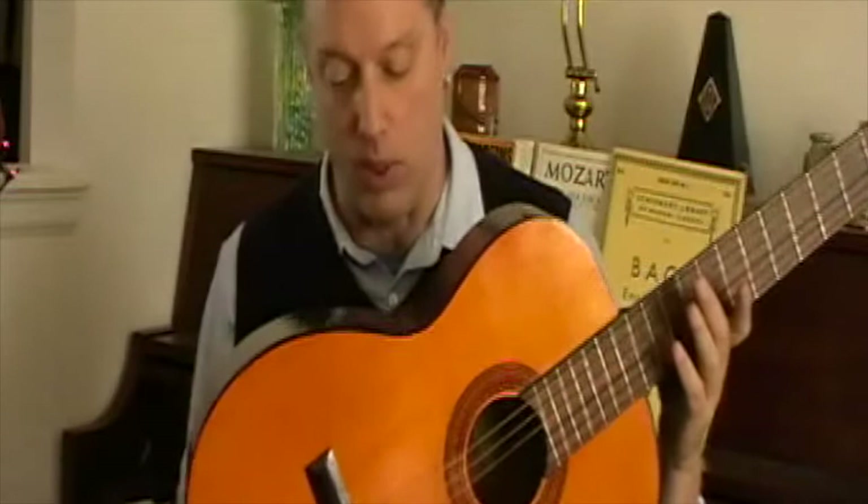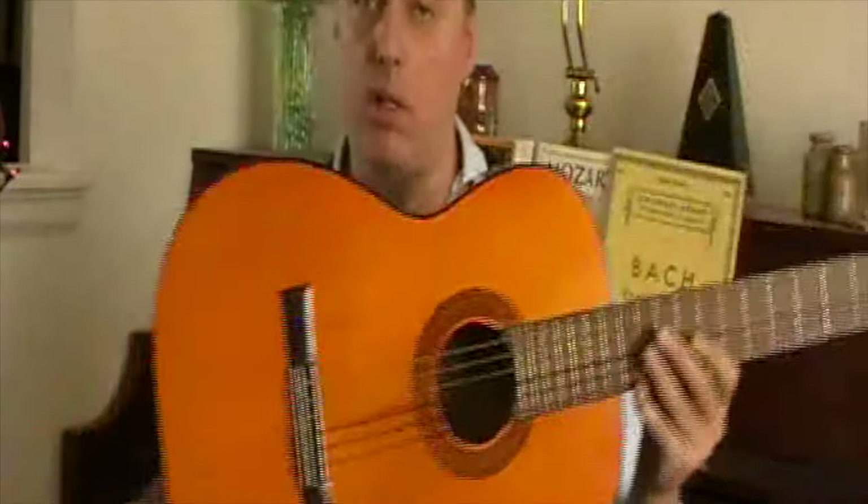There are a lot of them — some well-known, some not so well-known. I have a couple that aren't so well-known. This here is a Franciscan. It's a student model guitar, but it's Japanese made.